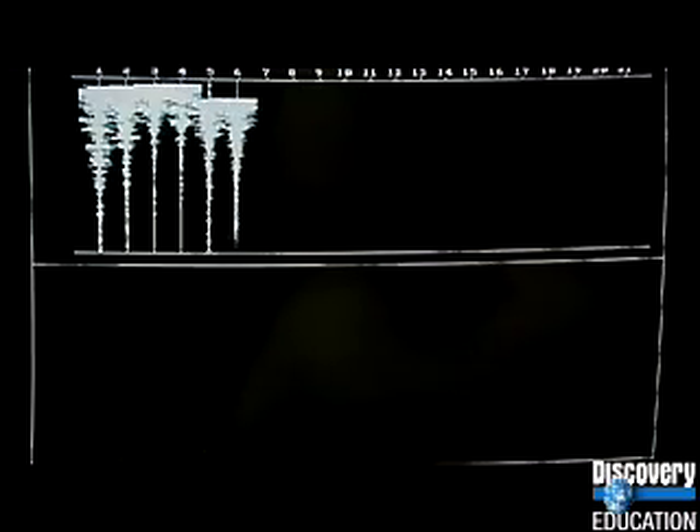When an earthquake occurred, seismographs measured the speed and intensity of seismic waves that vibrated underground. Using this method, scientists identified different layers inside the Earth, each one characterized by changes in rock density.